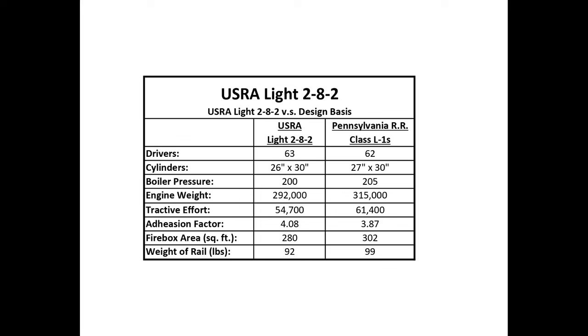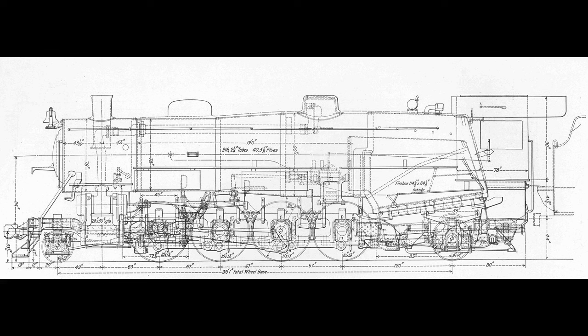Baldwin had built the L1S and the K4s for the Pennsylvania Railroad, so they at least had some of the drawings they needed for the USRA standards. Baldwin's chief mechanical engineer Kenneth Rushton apparently shifted the engineering and drafting departments into overdrive, because they completed this task by March 16th. But the hard work was only beginning.